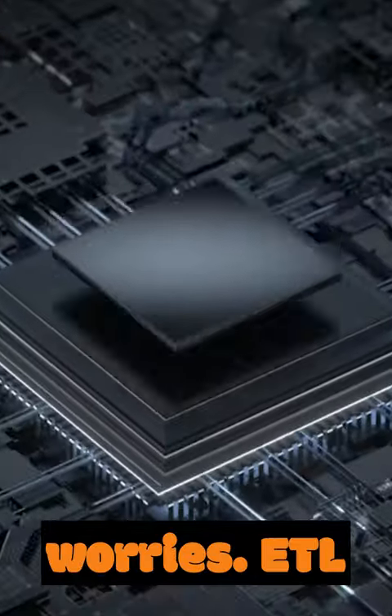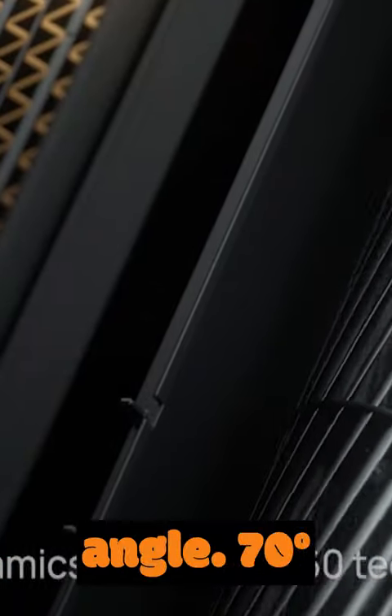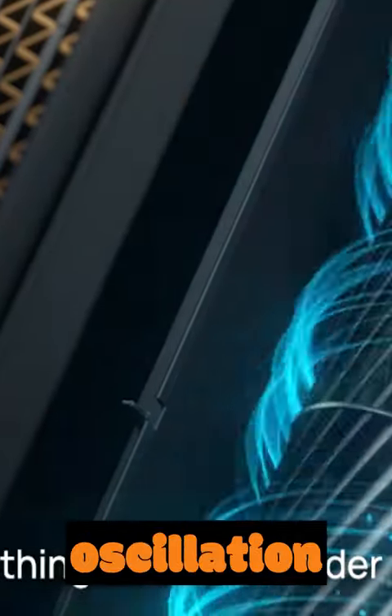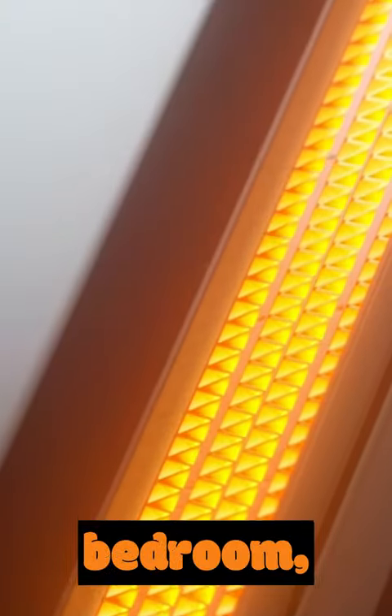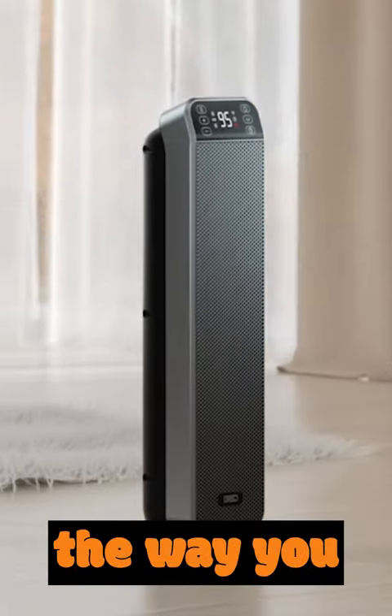Tip over and overheating worries? ETL-listed Shield 360 degree has your back. Warm any angle — 70 degrees oscillation embraces your space: bedroom, office, or basement. Eco mode adjusts heat while saving you those hard-earned dollars.